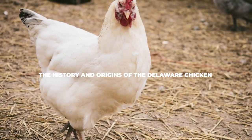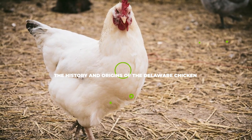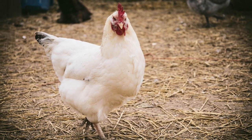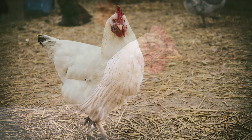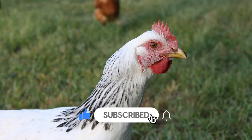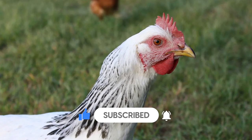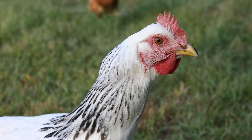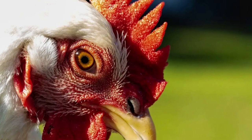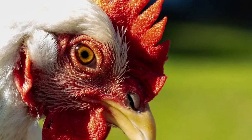Starting off with the history and origins of the Delaware Chicken. Interestingly enough, the Delaware Chicken breed may be one of the most successful accidents we've ever seen. While a lot of thought went into developing most other breeds, the creation of the Delaware Chicken all stems from a single Rhode Island Red. Back then, the Rhode Island Red breed was known as the top of the line choice for any sort of breeding, as they had the best eggs and the best meat in the industry.